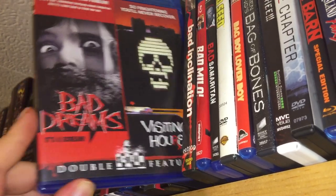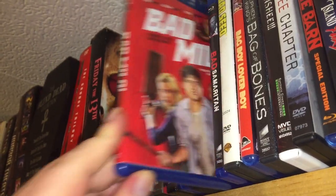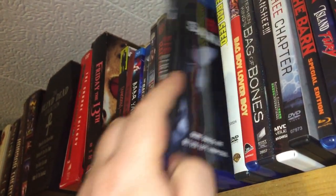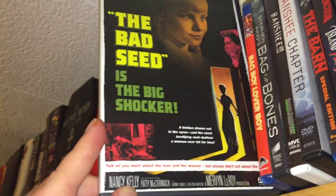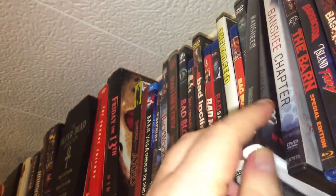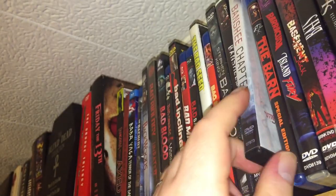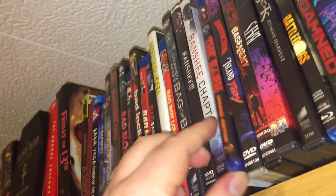Bad Dreams — it's a Visiting Hours double feature. Bad Inclination. Bad Milo — fun movie. The Bad Samaritan. The Bad Seed — classic film. Bad Boy, Lover Boy. Bag of Bones. Banshee — wailing like banshees. The Banshee Chapter — it's a cool flick.